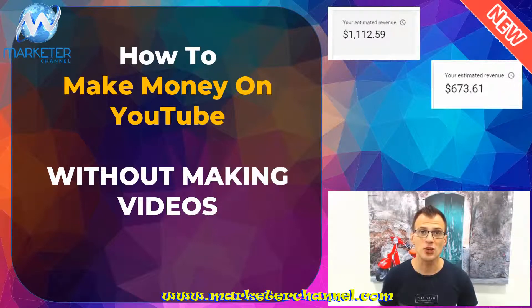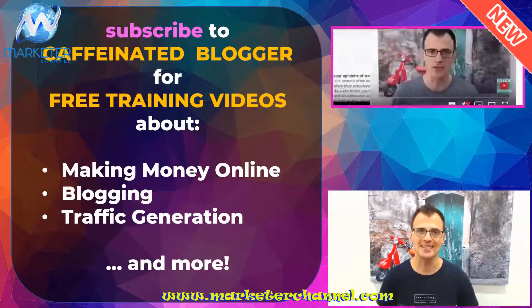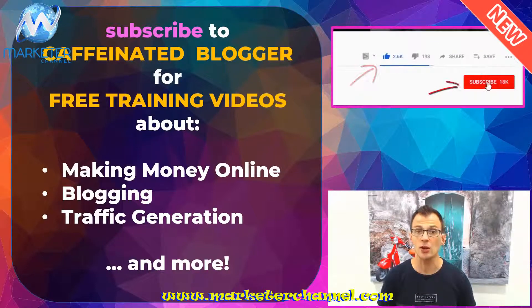In this video I'm gonna show you probably the simplest way for anyone to make money out there, and that is to use YouTube — and you don't even have to make your own videos to make really good money with this method. What's happening guys, thank you so much for watching. My name is Greco Nnenko.